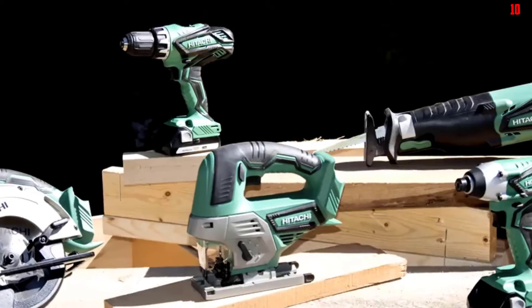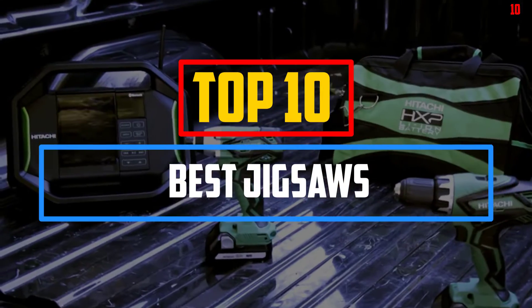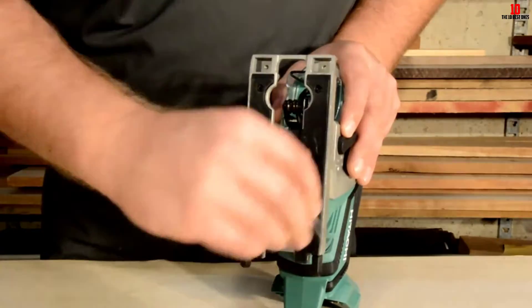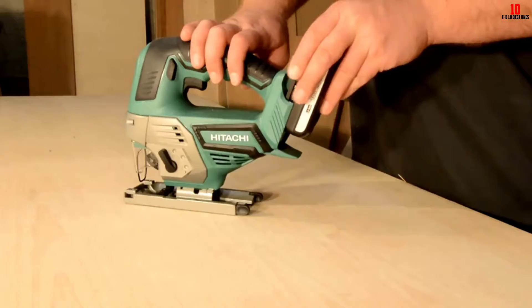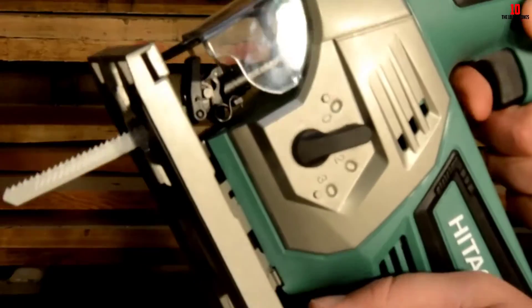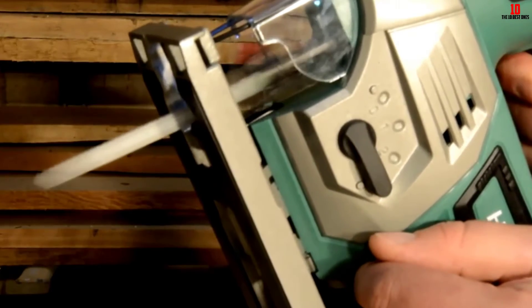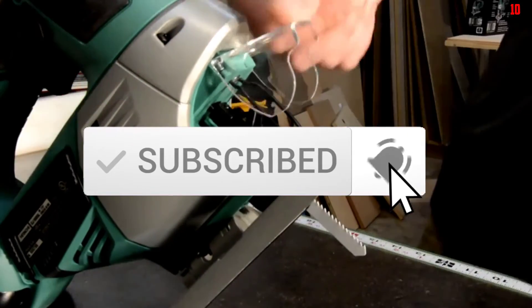Hey guys, in this video we're going to be checking out the top 10 best jigsaws available on the market for their true quality. I made this list based on my personal opinion and hours of research, listing them based on popularity, quality, price, durability, user opinions, and more. If you want to see more information and the updated price, check out the description below, and make sure to subscribe for more reviews. Let's get started.